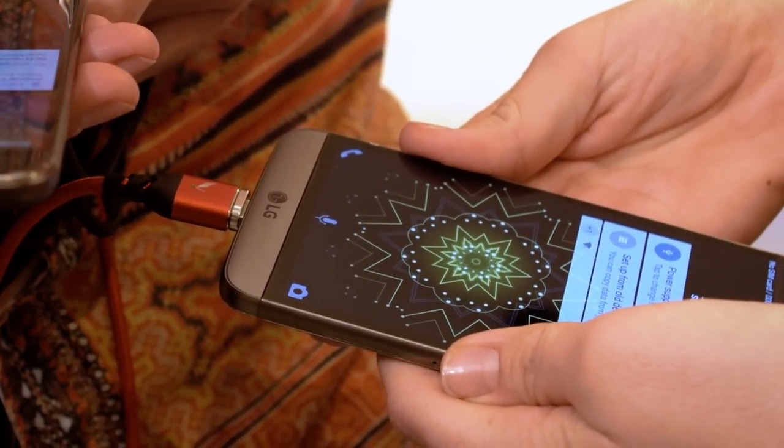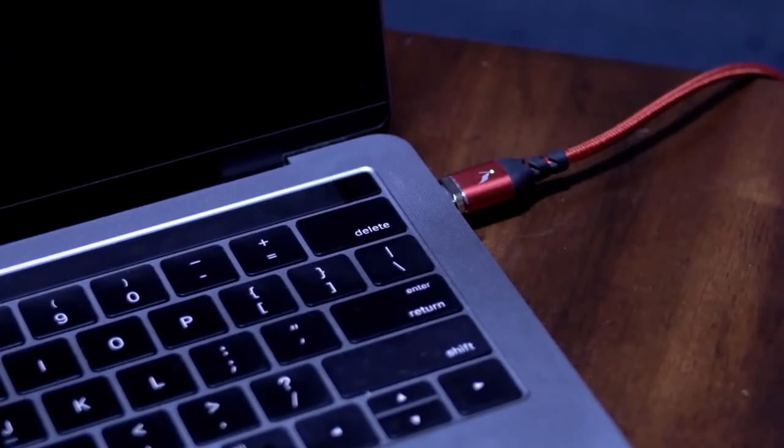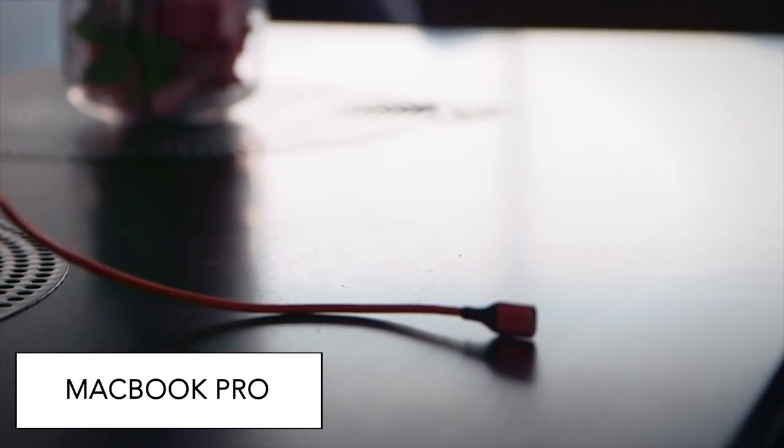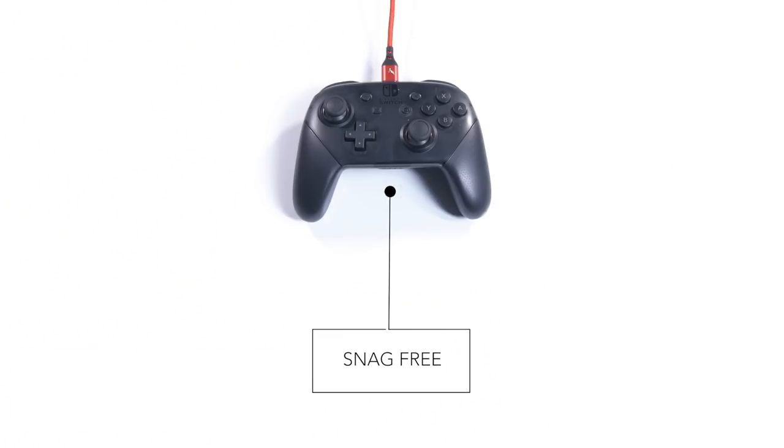Volta's powerful magnetic connection brings MagSafe capability back to the latest generation of MacBook Pros, and protects all your devices from unexpected snags and pulls.